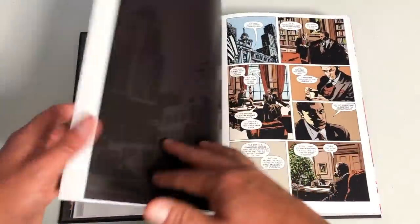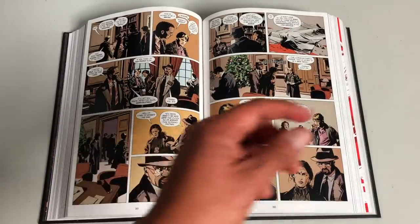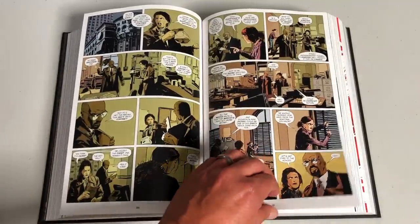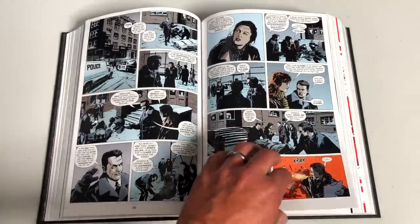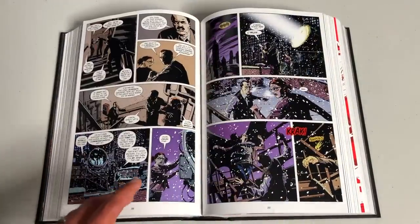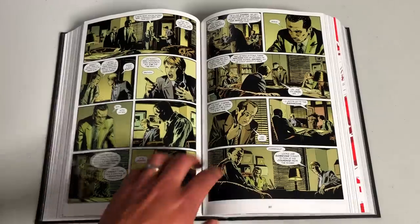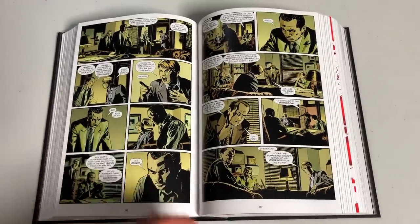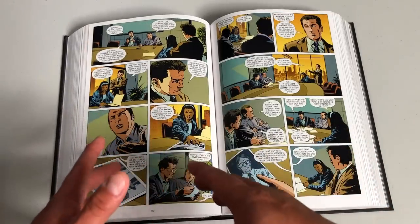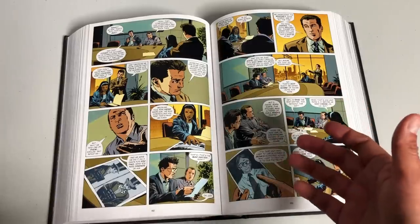Let's talk a little bit about the creators as I flip through some of this amazing artwork. The creators are Ed Brubaker and Greg Rucka. Anytime I say those names, I'm sure you immediately think of crime noir comics — we're talking Criminal, Kill or Be Killed, Fatal, Sleeper, White Out. Comic books that are above the norm when it comes to storytelling in the world of the police force. Ed Brubaker and Greg Rucka split it up — they both wrote the first couple of issues together.